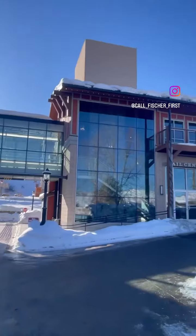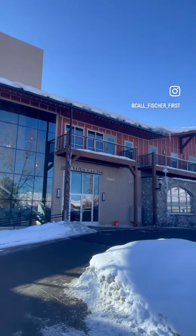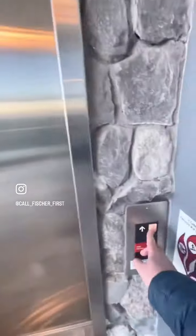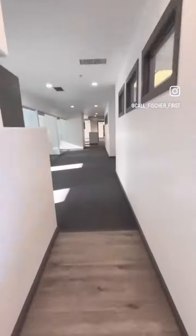Who's ready for a tour of suite 201 at Rail Central? Conveniently located in the heart of Park City adjacent to the rail trail, suite 201 in Rail Central is 4,651 square feet. It is in great condition with modern updates.